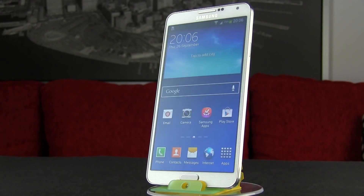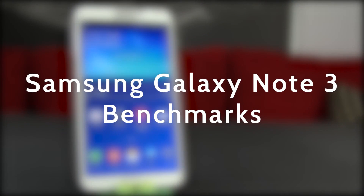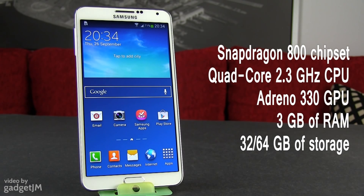Hey guys, Mike here and this is the Samsung Galaxy Note 3. In this short video we're going to take you through some benchmarks, just to show you what you can expect from this phone in terms of numbers. We have the Snapdragon 800 version here with 3GB of RAM, so here we go.